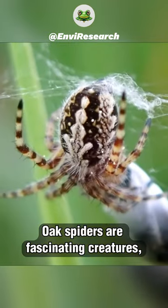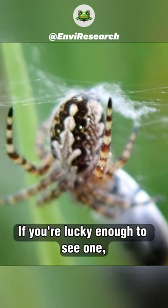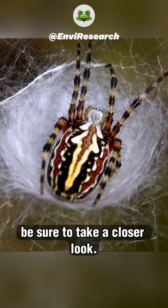Oak spiders are fascinating creatures, and they're a welcome sight in any garden. If you're lucky enough to see one, be sure to take a closer look.